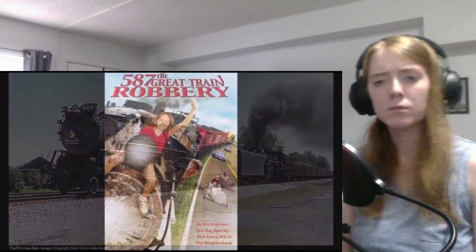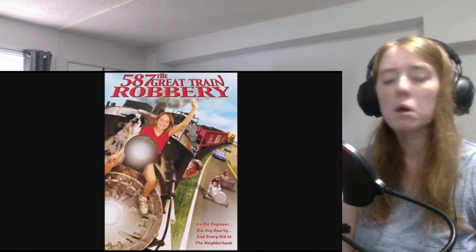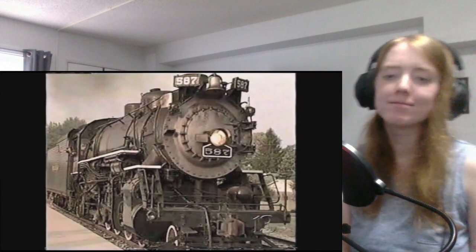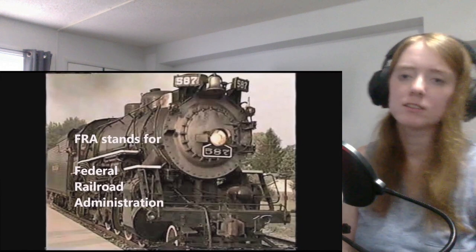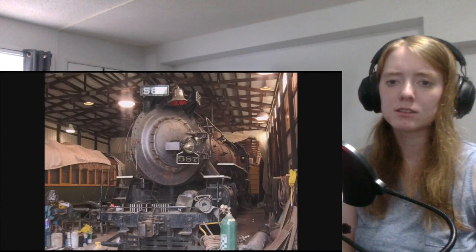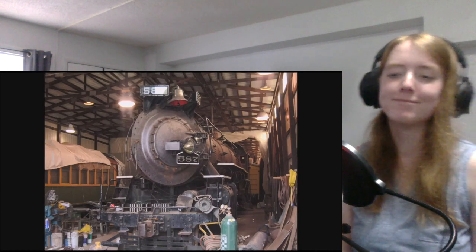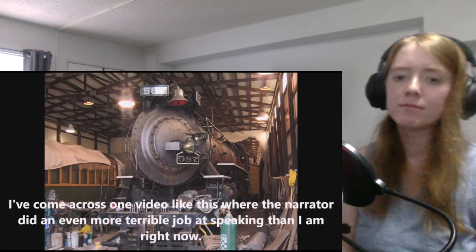In 2000, the 587 was used as the star locomotive on the children's movie 'Old 587 the Great Trainer.' Unfortunately, in early 2003, the locomotive's FRA operating permit expired, due to FRA requirements that all boiler tubes and flues from steam locomotives be replaced every 1,472 days of operation. Five years later, the locomotive's ownership was officially transferred to the Indianapolis Parks Department of the Indiana Transport Museum.